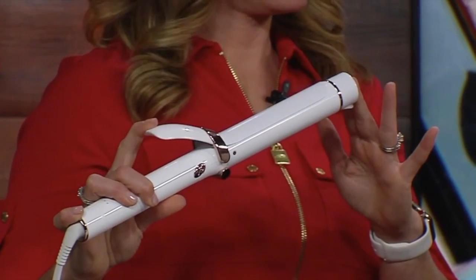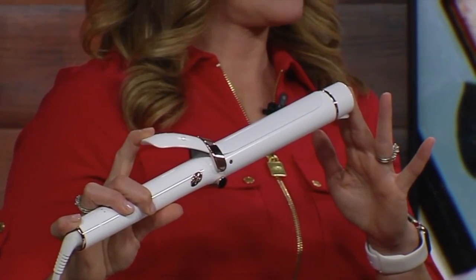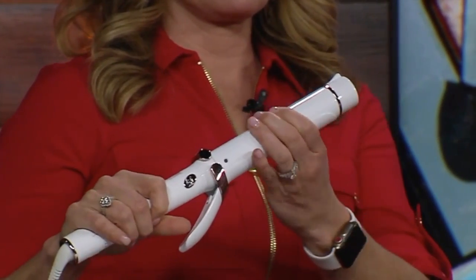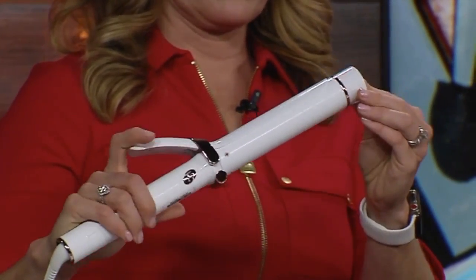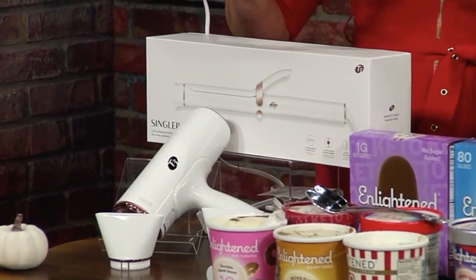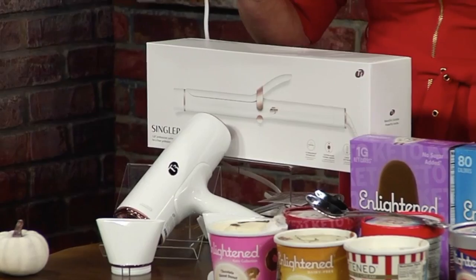It's an inch and a quarter. What's so great about it is that it maintains an even, consistent heat throughout the barrel to give you soft, shiny results. And also, it seals in the moisture in that cuticle so it doesn't fry your hair. It's $160 on t3micro.com. Well worth it, though.